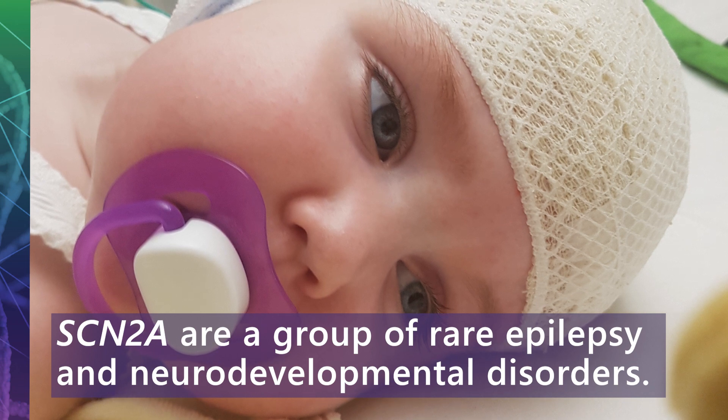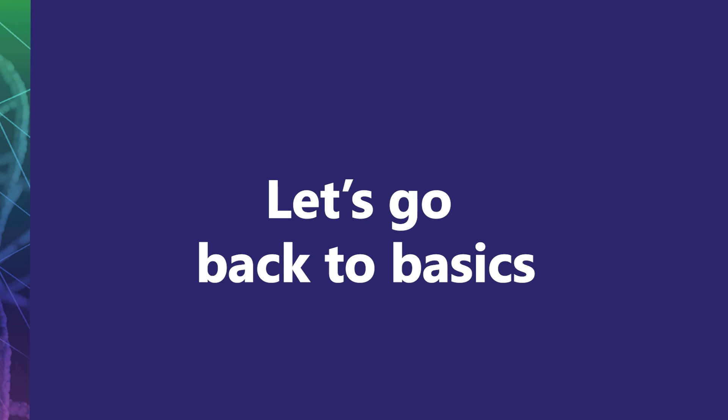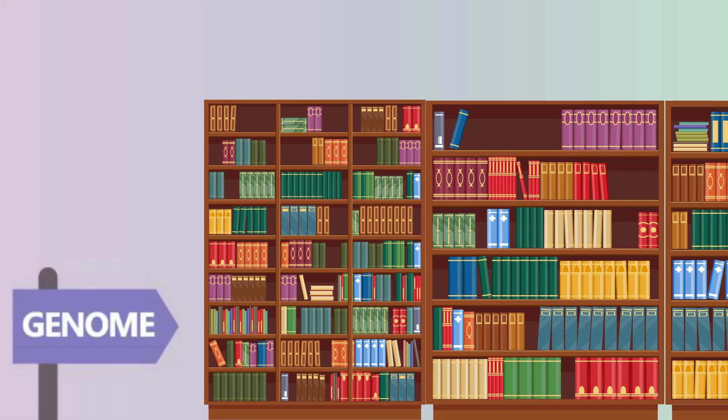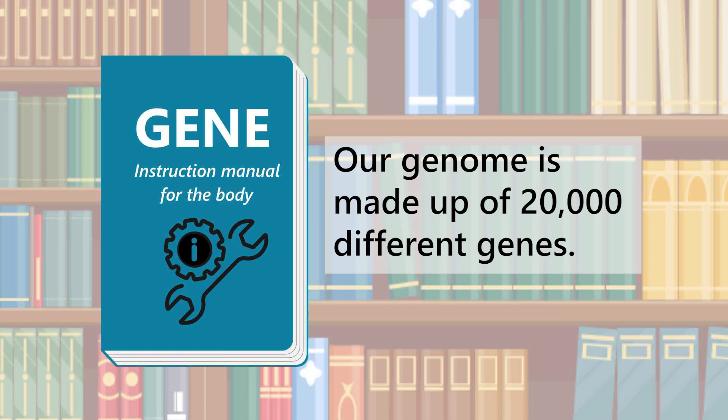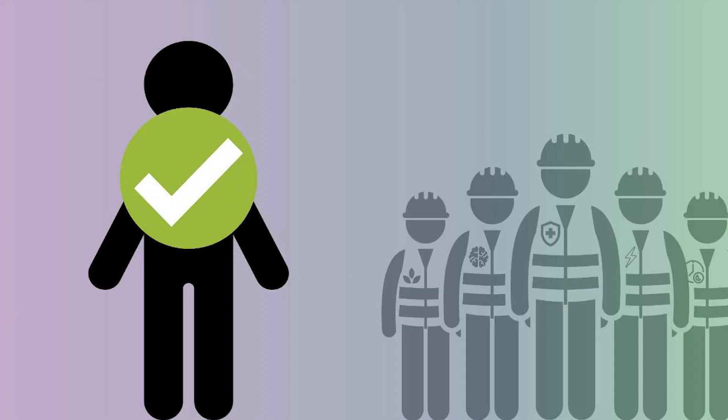To better understand what SCN2A is, let's first go back to basics. Our genome is the whole set of DNA found in a cell. It's like a library full of instruction manuals for how our body functions. It is made up of 20,000 different genes, or instruction manuals, that tell our cells to make specific proteins. Each protein has a job that makes sure our body functions well.